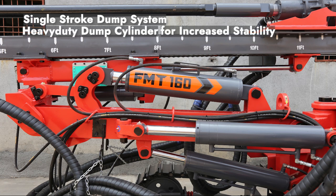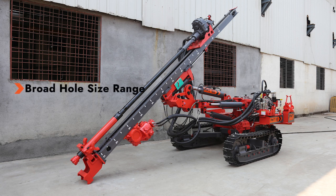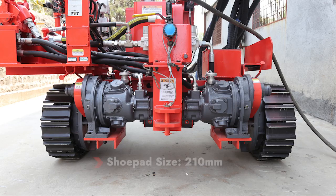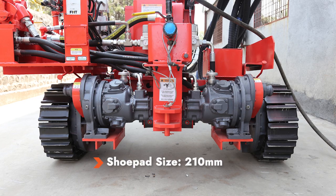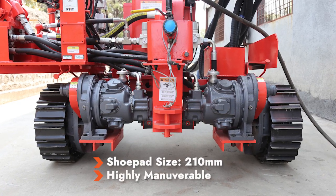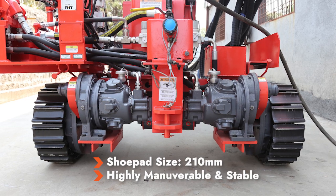Its single stroke dump system with a heavy-duty dump cylinder provides increased stability to the drill, more than any other machine in its segment. Its broad hole size range of 75 millimeters to 125 millimeters gives more flexibility to the user in drilling both concise as well as wider holes. A wide shoe pad size of 210 millimeters makes the machine highly maneuverable and a stable one-stop solution in all terrains.